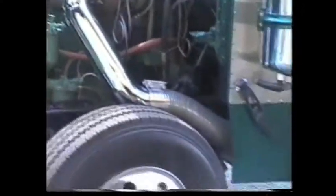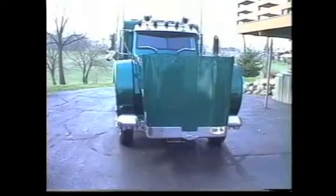Stainless fuel tanks and exhaust, air suspension, air ride seats, air brakes, and air horns make this a real showstopper.